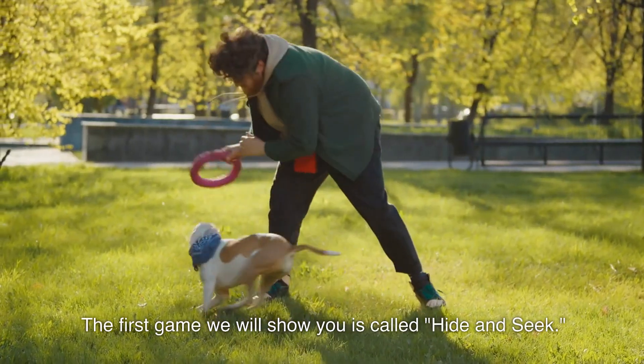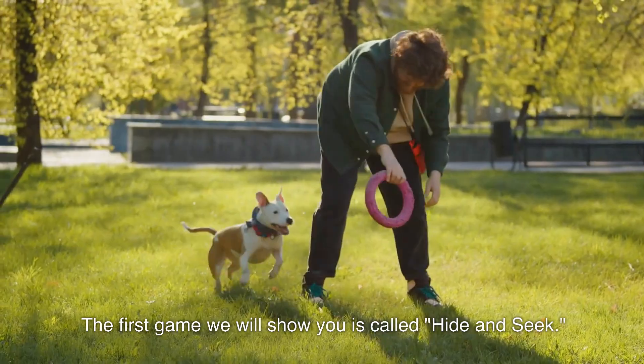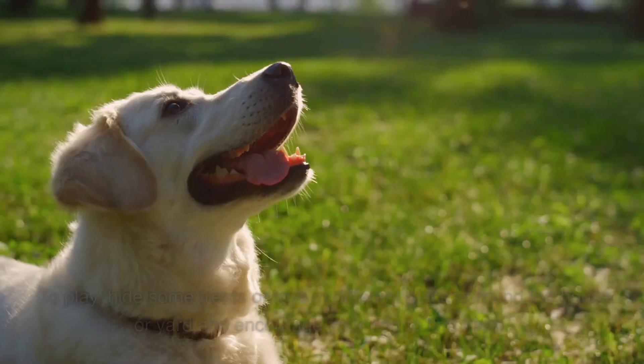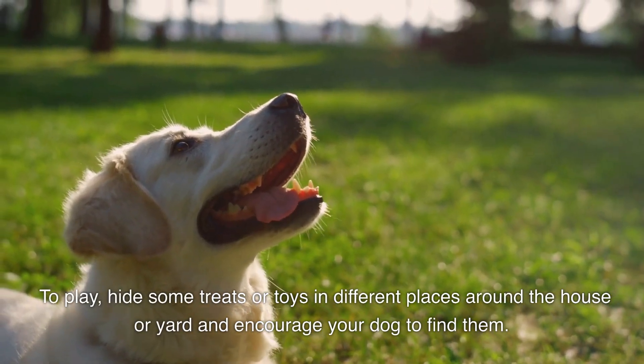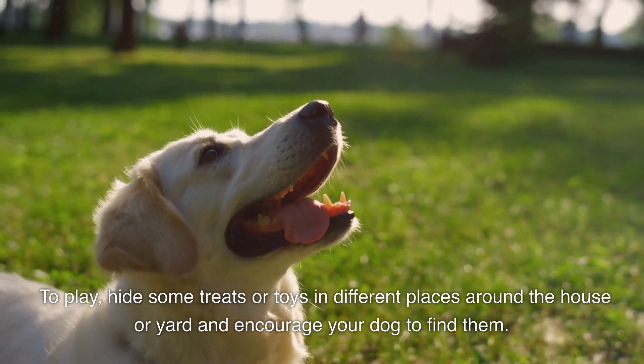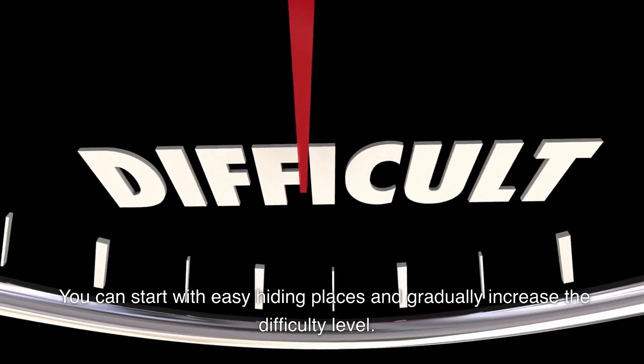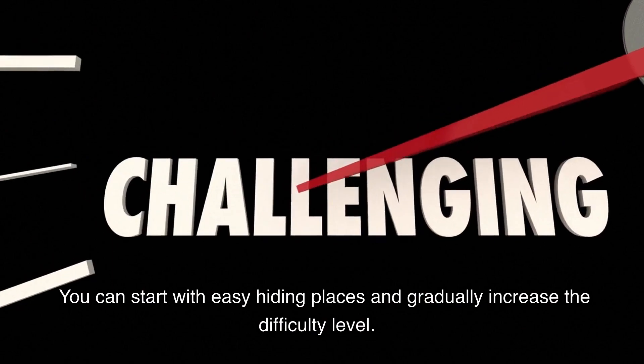The first game we will show you is called Hide and Seek. It's a simple game that requires your dog to find hidden treats or toys. To play, hide some treats or toys in different places around the house or yard and encourage your dog to find them. You can start with easy hiding places and gradually increase the difficulty level.